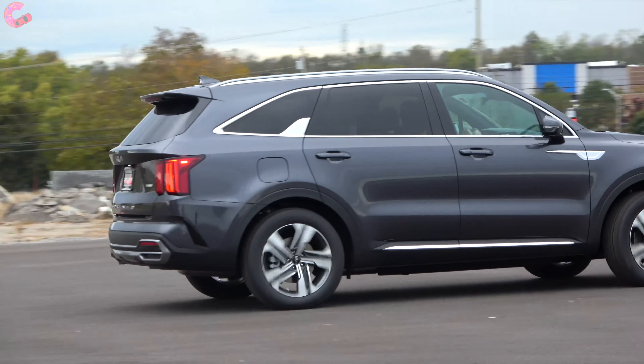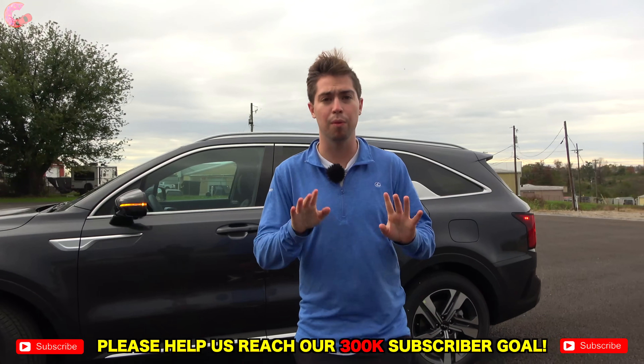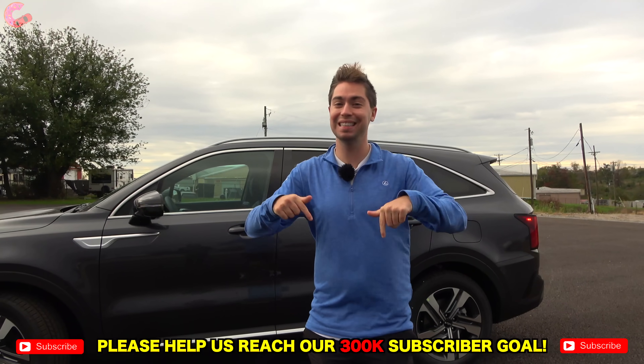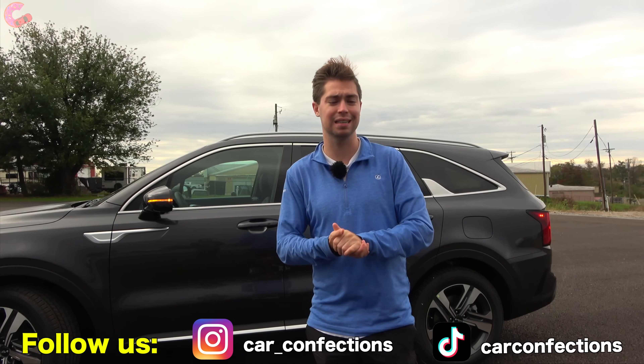I can't wait to get this Kia Sorento out on the road to test out that plug-in hybrid powertrain, but before we do that, let's check out the interior. Please hit that subscribe button down below if you haven't already, and follow us on our other social medias like TikTok and Instagram.